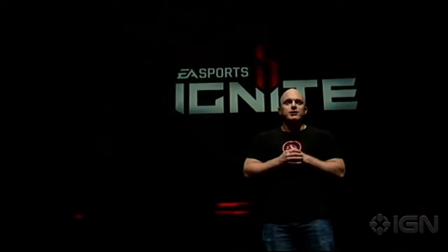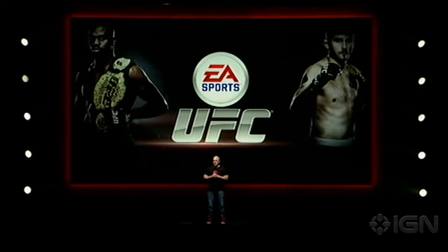Using the power of the next-gen consoles and the EA Sports Ignite engine, our goal is to bring you inside the UFC octagon and make you feel the fight like never before by delivering true player motion and human intelligence in the game.